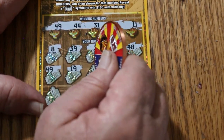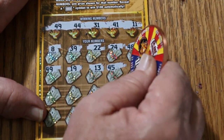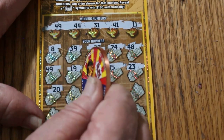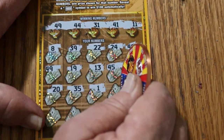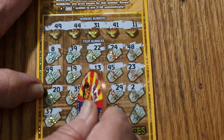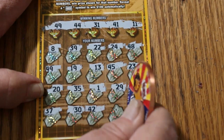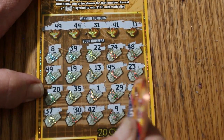Continuing ticket 30: 19, 13, 45, 23, 20, 35, 1, 29, 2, 37, 30, 42, 9, and 12 in the corner. So what has 49 got for us?